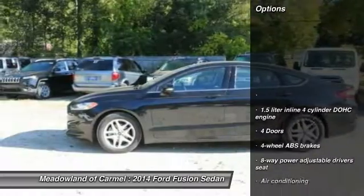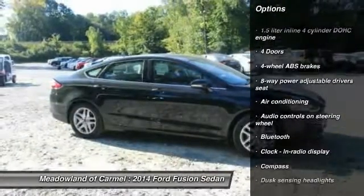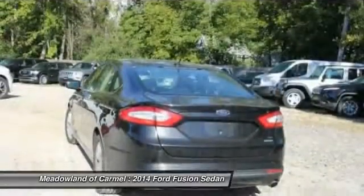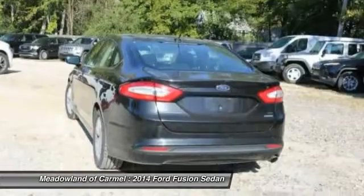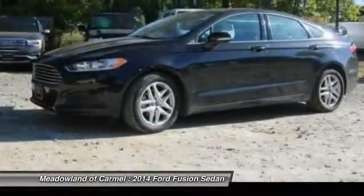Here are some of this vehicle's great options: traction control, stability control, Bluetooth, front wheel drive, front air conditioning, compass, passenger airbag, power door locks, power windows, and trip computer.